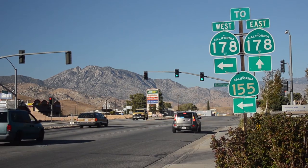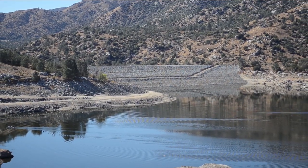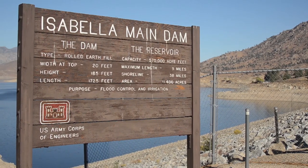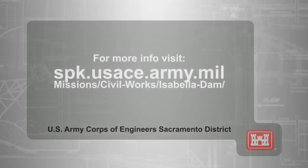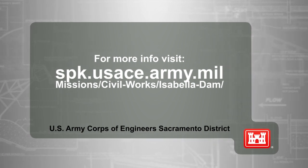Impacts to the surrounding communities will be temporary, and the Corps has taken many steps to minimize them as much as possible until project completion in 2022. Visit our social media and project websites for all the latest updates and details.